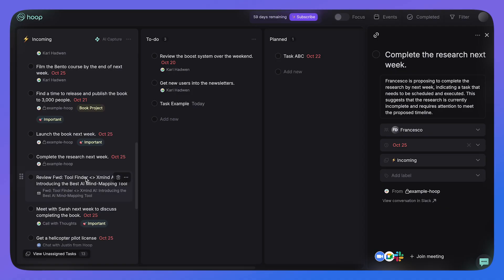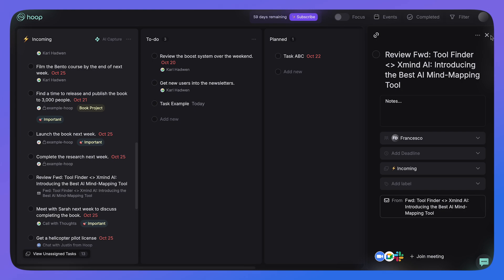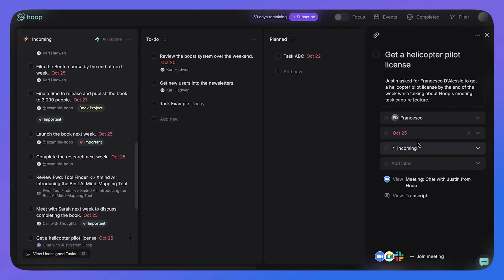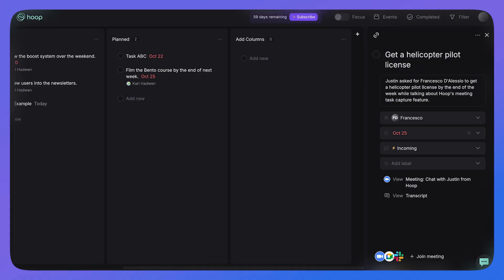From the dashboard you can add additional columns, move tasks into them, and move stuff around as needed — adding due dates, labels, and more to all your different tasks. This is incredibly helpful for narrowing down your options as you're working across a day.